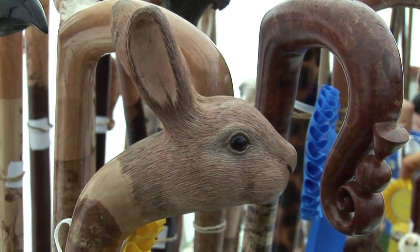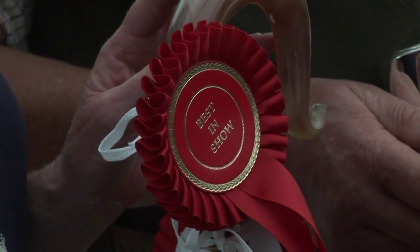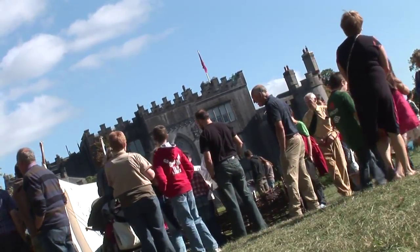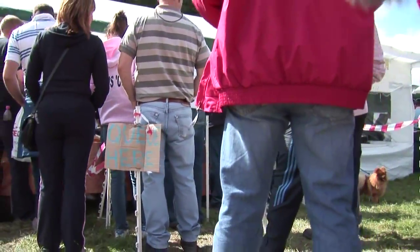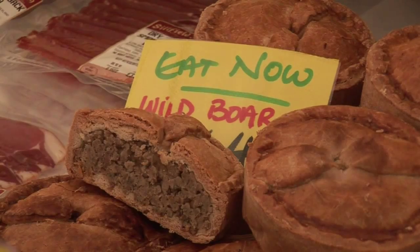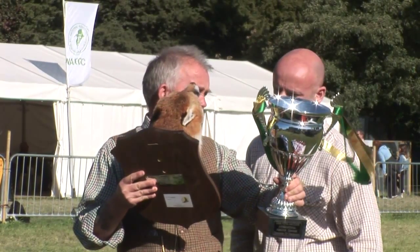And what they have brought to the shows in Ireland is a little bit of Irish charm and crack.